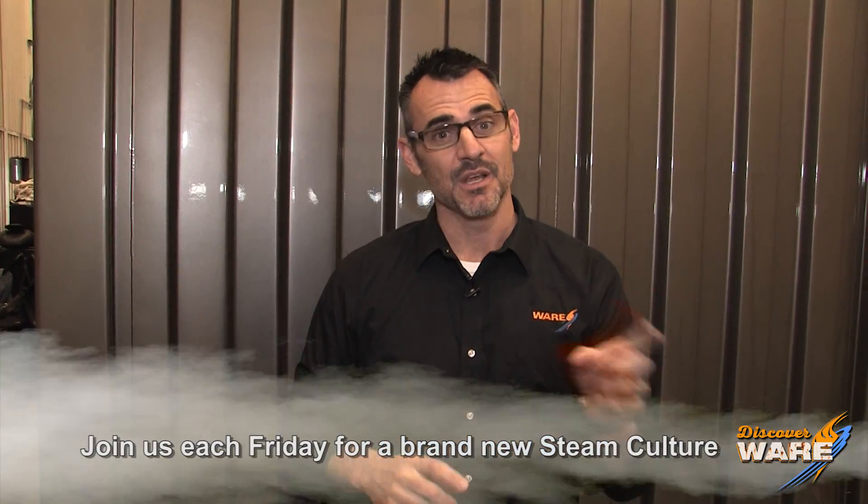I have enjoyed having you here and really enjoyed learning about the steamroller, which is a big part of our American history. Join me here next Friday, and join me at steamculture at waring.com where you can send me questions and ideas. Find us on social media — we're like everywhere — so I'll see you next Friday.